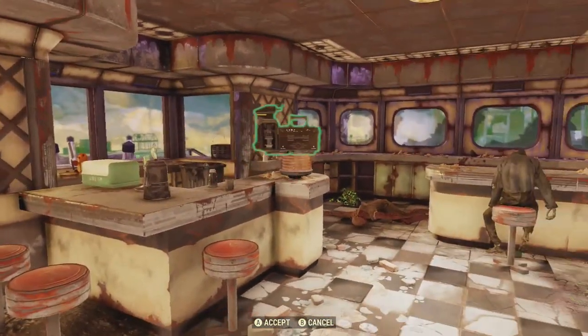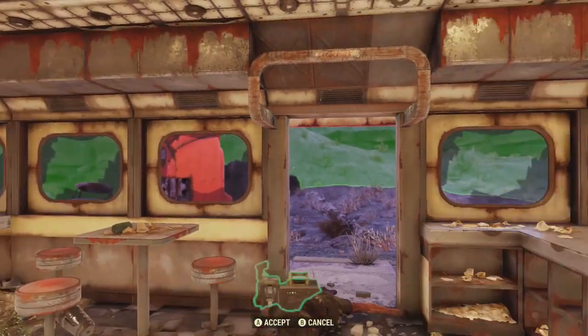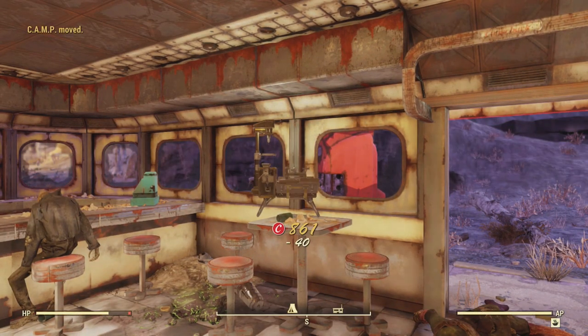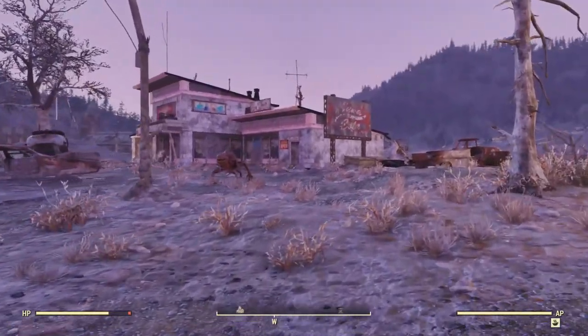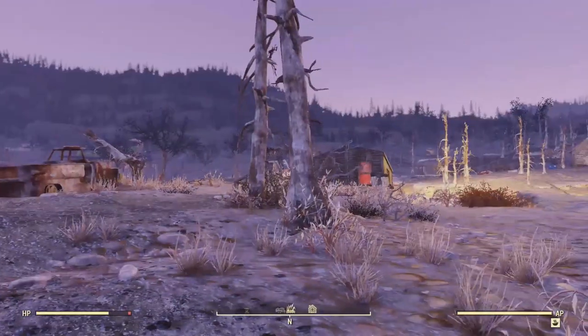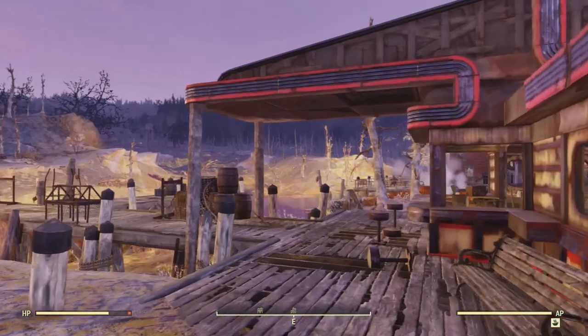I'm trying to make sure I get all of the diner in and at least some area to grow some food. Spend the 40 caps. Over there is a sporting goods store — it's all boarded up, but there's some rooftop loot in a couple spots that you can take.